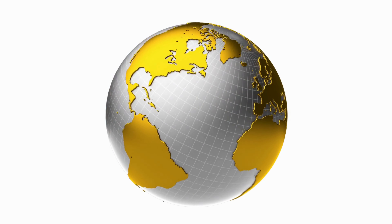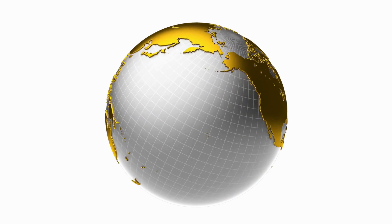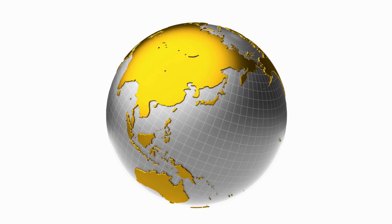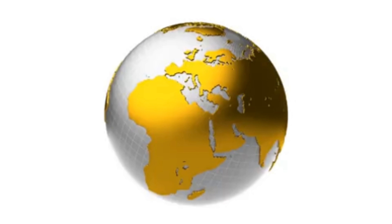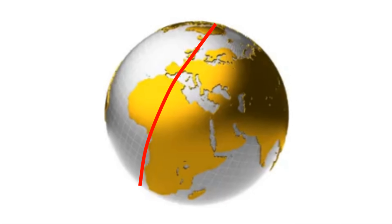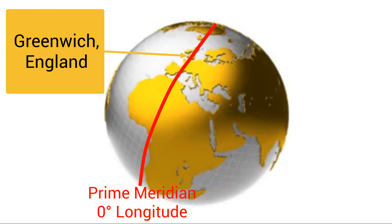The equator is a parallel that divides Earth into northern and southern halves. There is a meridian that divides Earth into eastern and western halves. This meridian is numbered 0 degrees, and it is called the Prime Meridian. It runs through Greenwich, England — a small part of London.